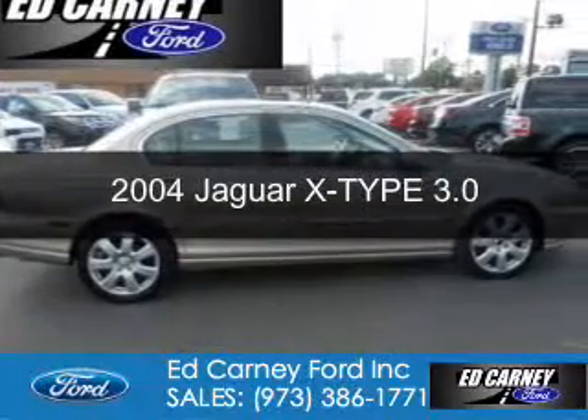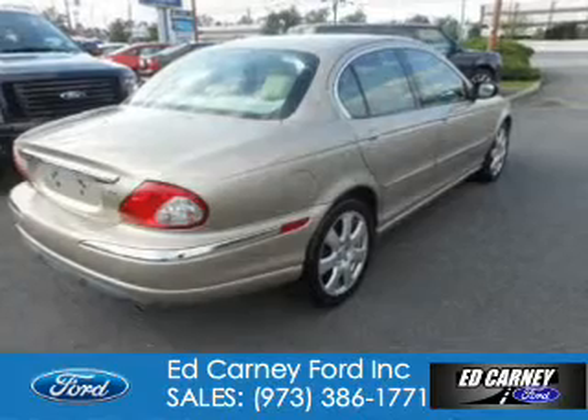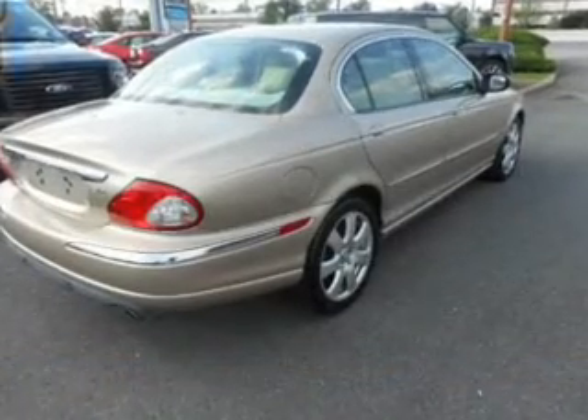This is a used 2004 Jaguar X-Type. It's powered by all-wheel drive, a 3-liter, 6-cylinder engine.